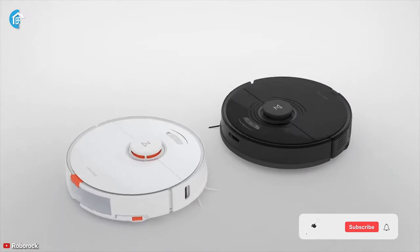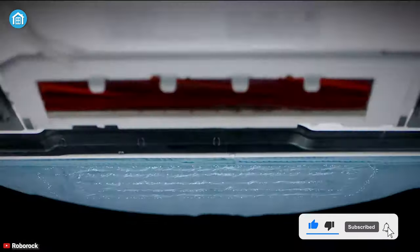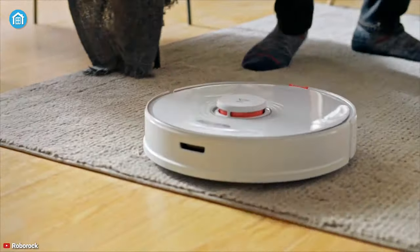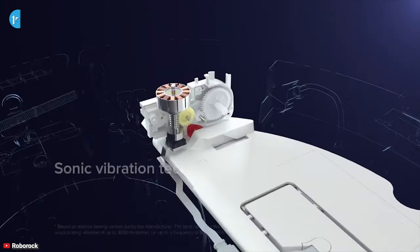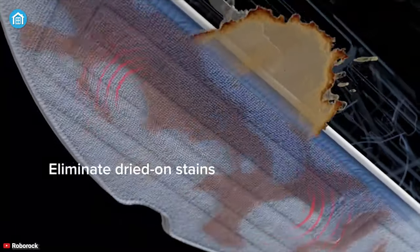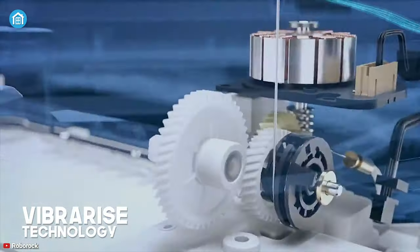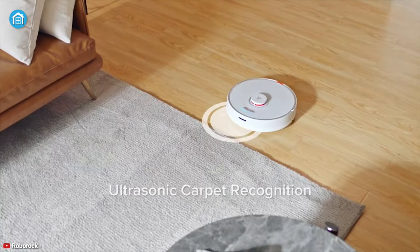Coming in at number 1, we have the Roborock S7, which is noteworthy for its auto mop lifting feature that ensures every floor in your home is efficiently cleaned. With sonic vibration technology, this robot mop can scrub up to 3000 cycles per minute for effortless dry stain removal on hardwood floors. Thanks to VibraRise technology, the mop will automatically rise up by up to 5 millimeters when it detects a carpet surface.